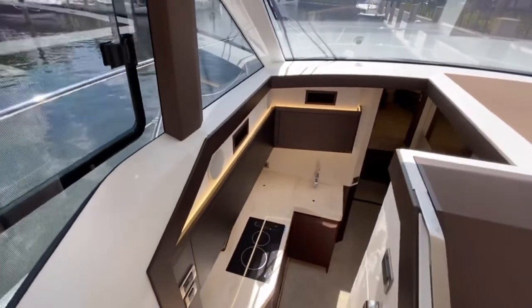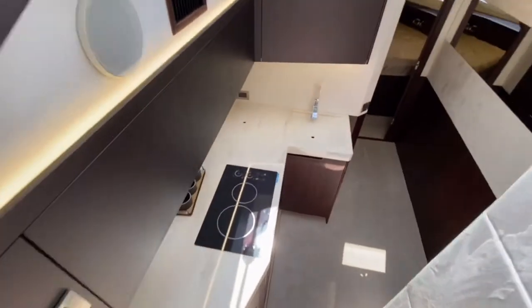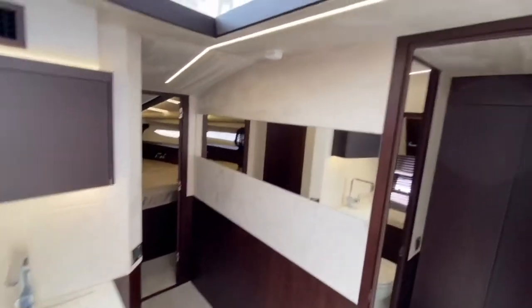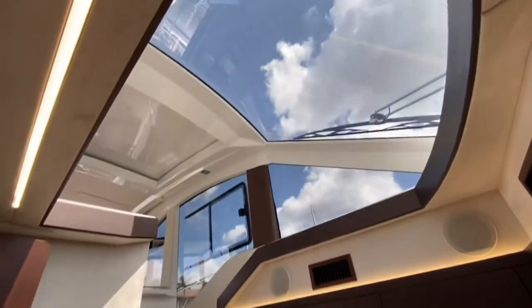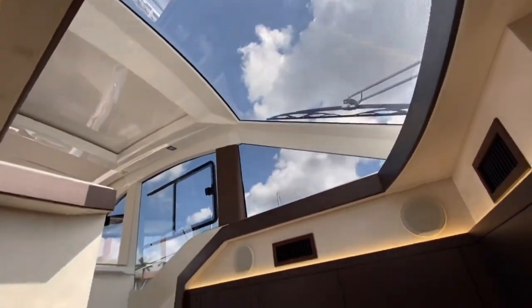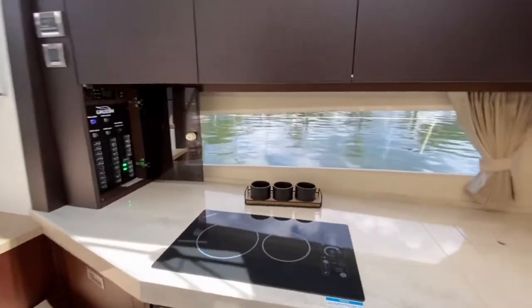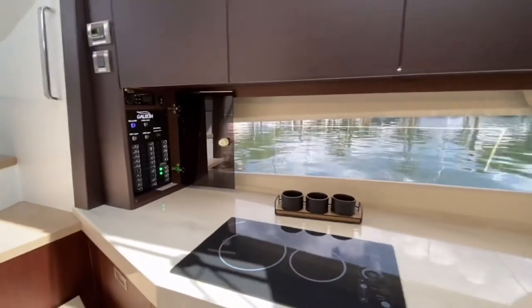You have a very open concept here leading down the stairs into the galley area. This gives you a very open space so you don't feel closed in. You can actually see all the way up through the forward windshield — there's a beautiful window here so that you can see out. You don't feel confined.